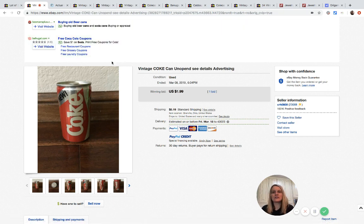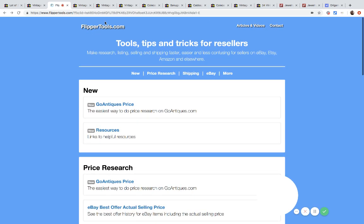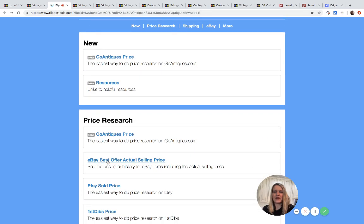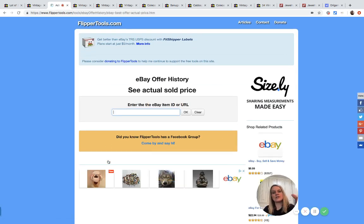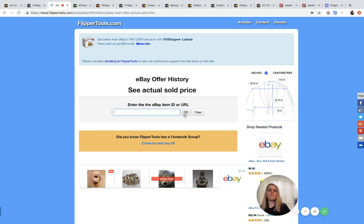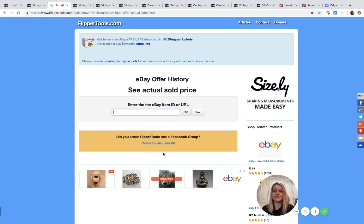I went into Flipper Tools, put in the item number, and you can see it sold for twelve fifty. If you're not using Flipper Tools, check it out at flippertools.com — go to 'best offer actual selling price.' This is great for when you're searching solds and see a listing where a best offer was accepted. Grab the item number, paste it in, and it'll tell you what it actually sold for. Amazing research tool — he also has a Facebook group and other tools.